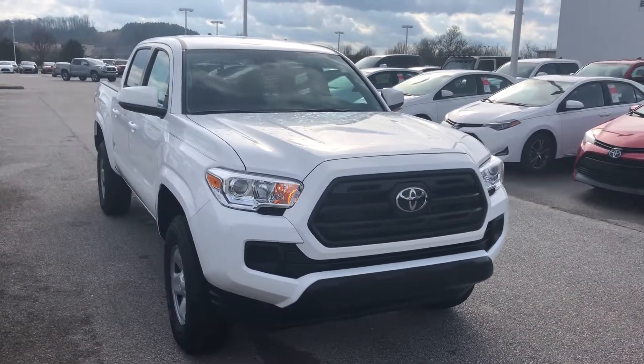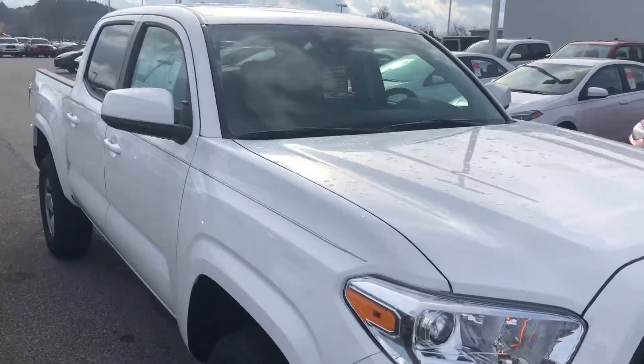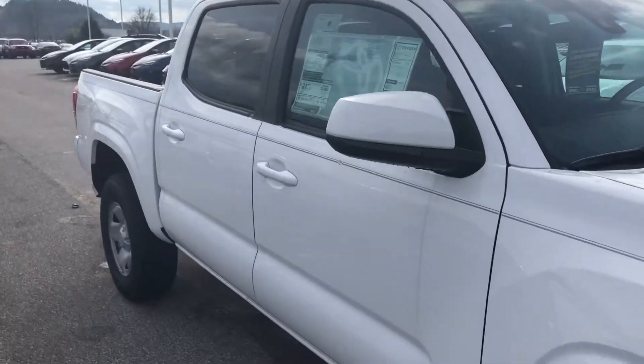Good day, this is James at Sunny King Toyota in Oxford, Alabama. I'm going to show you the 2019 Toyota Tacoma SR.